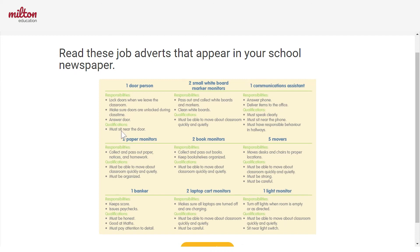So, read the job adverts and see — is there one that you think you can do best? One that you think you could do really well in your classroom?